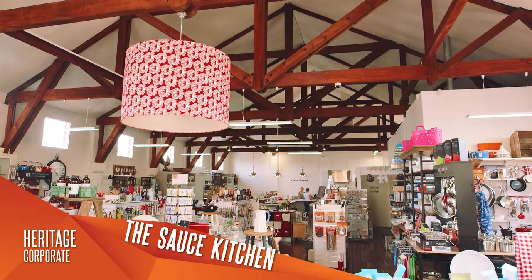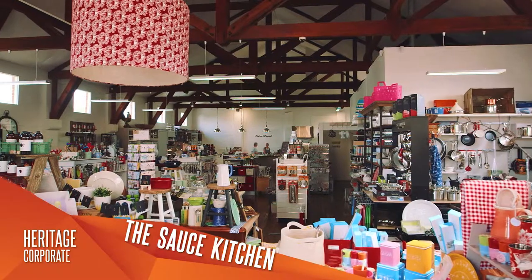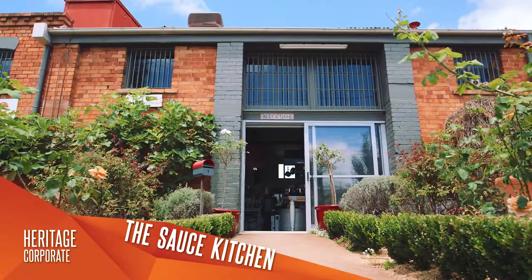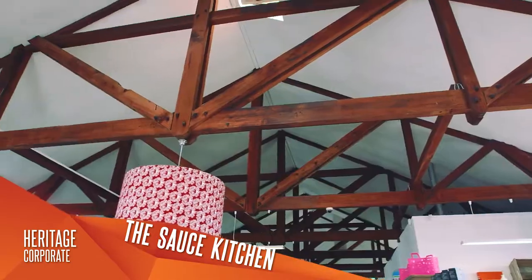Source Kitchen demonstrates good conservation practice in the adaptive reuse of a heritage place. Minimal change to the interior and exterior of the building are a recognition of its architectural values and understanding of the building's history.